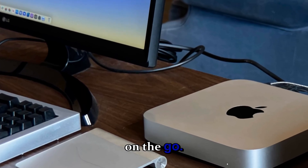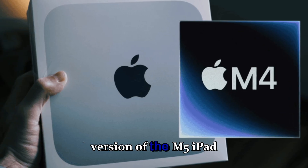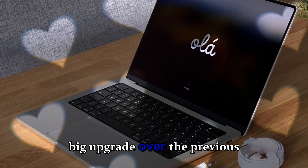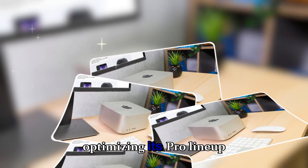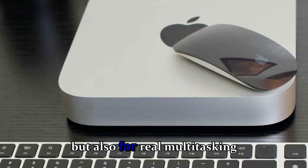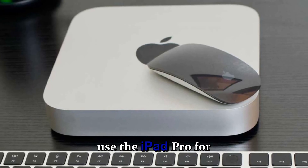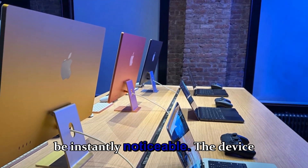Even more exciting, the 256-gigabyte version of the M5 iPad Pro reportedly comes with 12 gigabytes of RAM — a big upgrade over the previous generation's 8 gigabytes. This suggests Apple is optimizing its Pro lineup not just for power but for real multitasking performance and heavier workloads. For users who juggle multiple apps or use the iPad Pro for professional editing, this upgrade will be instantly noticeable.